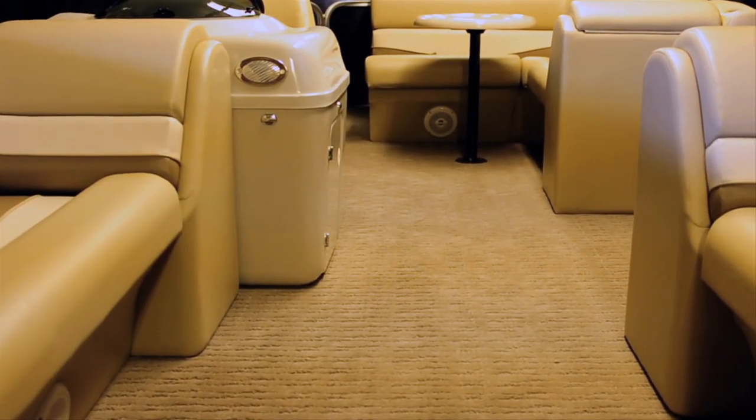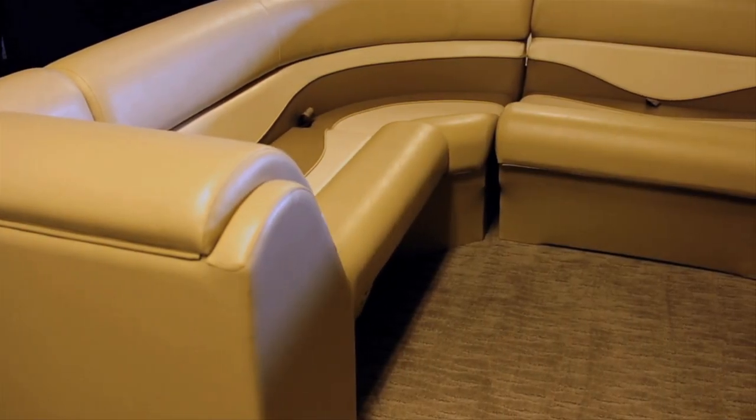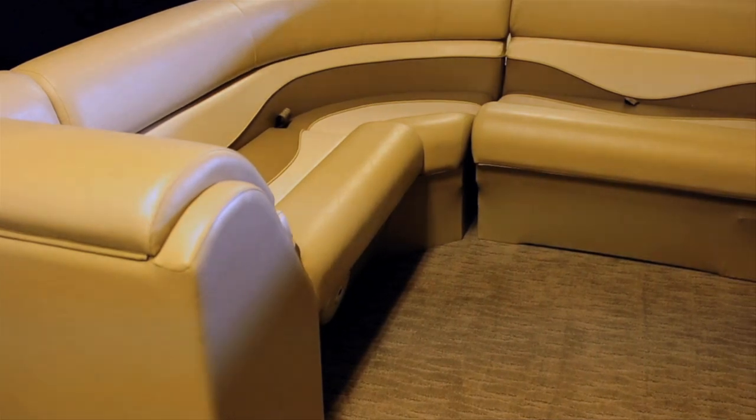Featured on this model is the neutral colored furniture package that includes finished vinyl seat bases to complete the interior style of the boat with a look and feel of refinement.